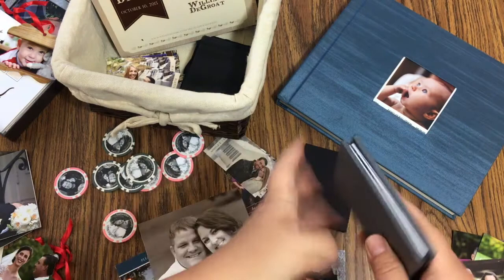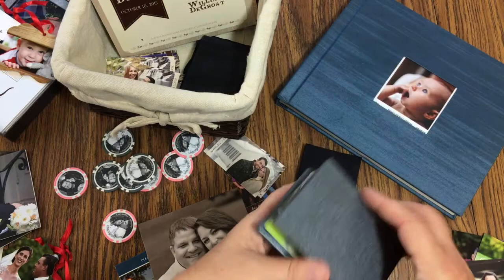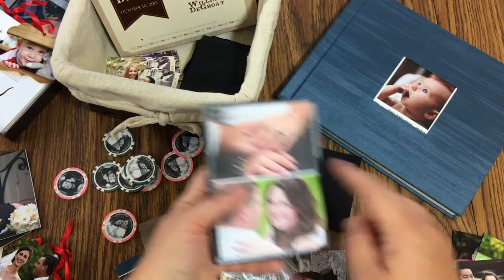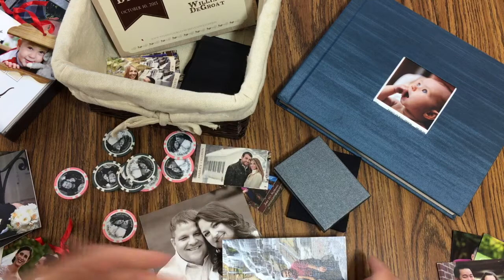Another thing you can do are these really fun accordion books. I love these — they're really fun and inexpensive, and they come in packs of three. We just used photos from their engagement session, and they're really fun to open. They come in a million cover options and you can fully customize them. I could even put save the date information on one of the spots if you wanted.